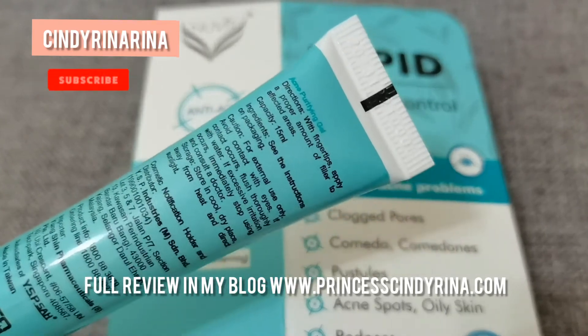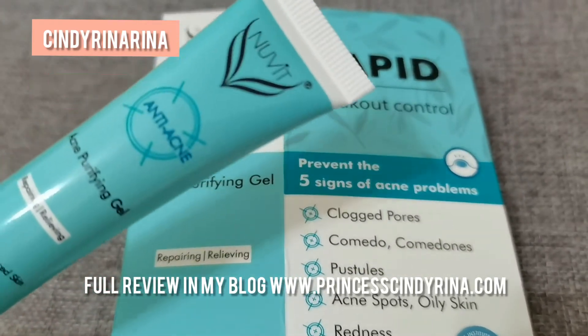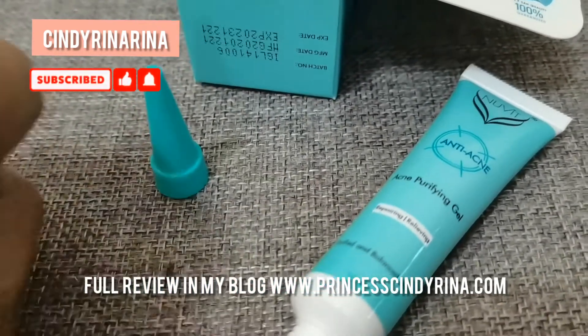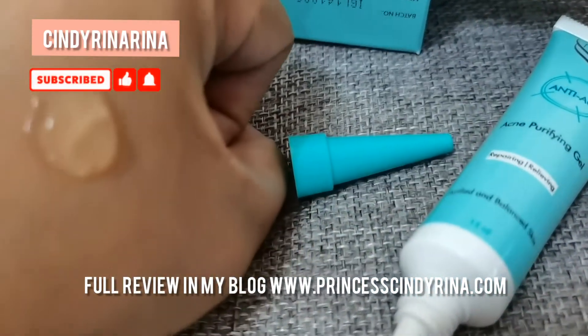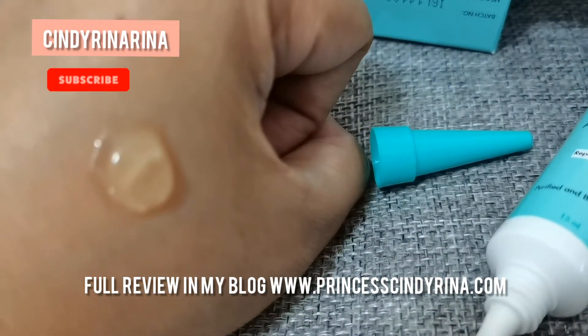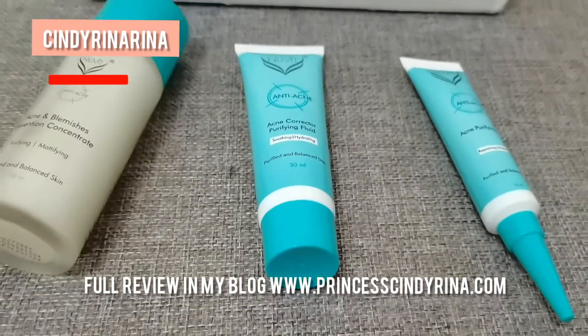By the way, this is also good for scar removing. Since it has peppermint essential oil, it's very soothing and really gives acne relief for me during my menstrual time. Squeeze out a proper amount on your palm and apply it on the acne area or inflamed area.